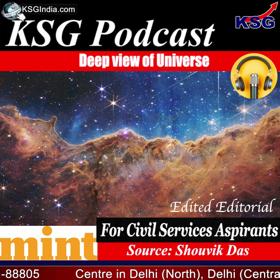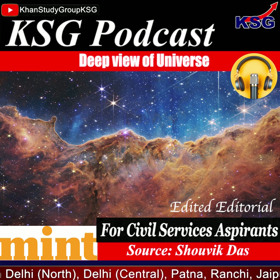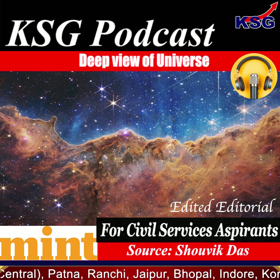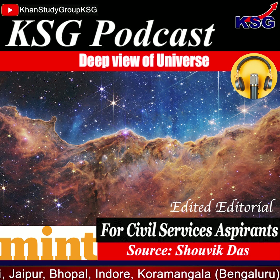The JWST surpassed the iconic Hubble's abilities using cutting-edge technologies to give us the farthest, deepest, and clearest views of the universe till date. Now, what did JWST see in the ancient universe?